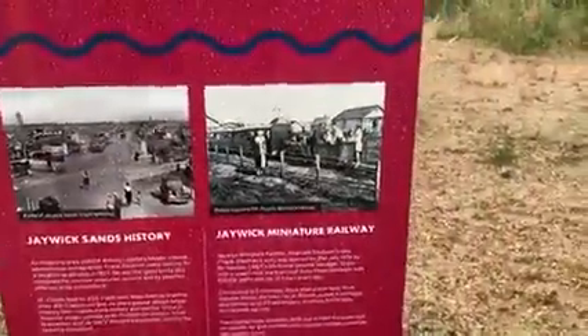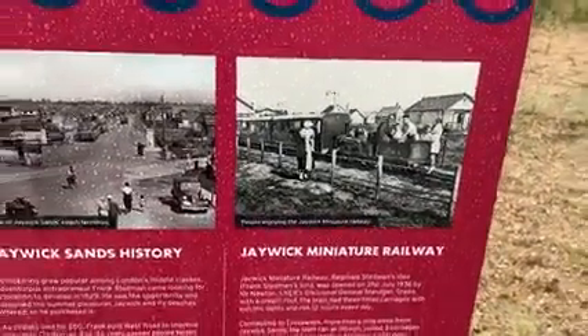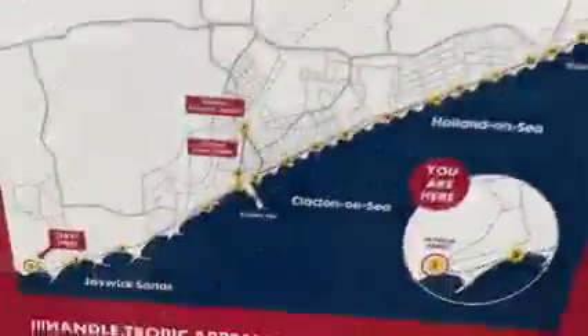The original route closed in 1939, but in 1949 the lower half reopened for that summer only, running roughly midway around a 180-degree track. And there it is.